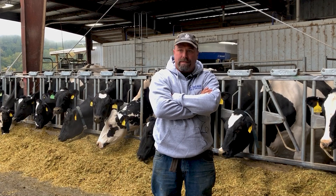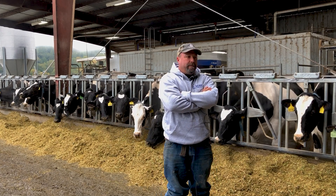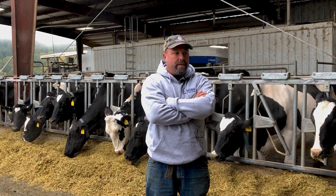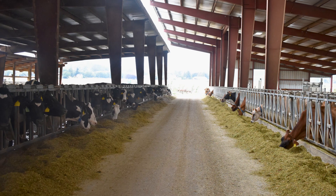We milk 350 cows here, all under VMS robots. We have five VMS robots and we did separate them. The loop stalls were built specifically for the cows, so we do keep the Holsteins and Jerseys separate.